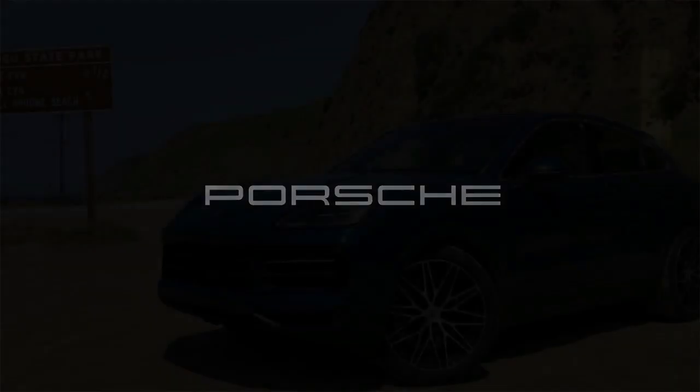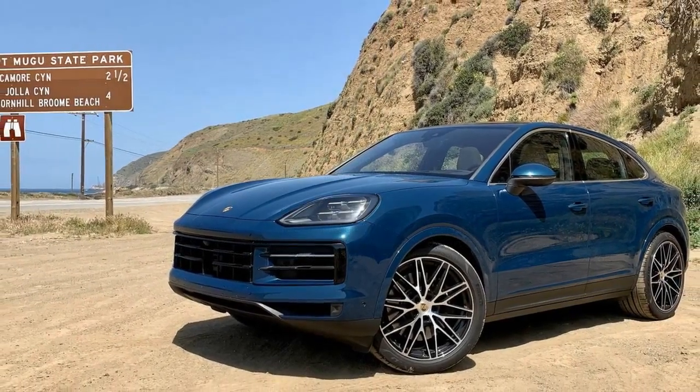Opting for additional features such as upgraded wheels, door handles, and a head-up display can push the final price tag just beyond the $200,000 mark.